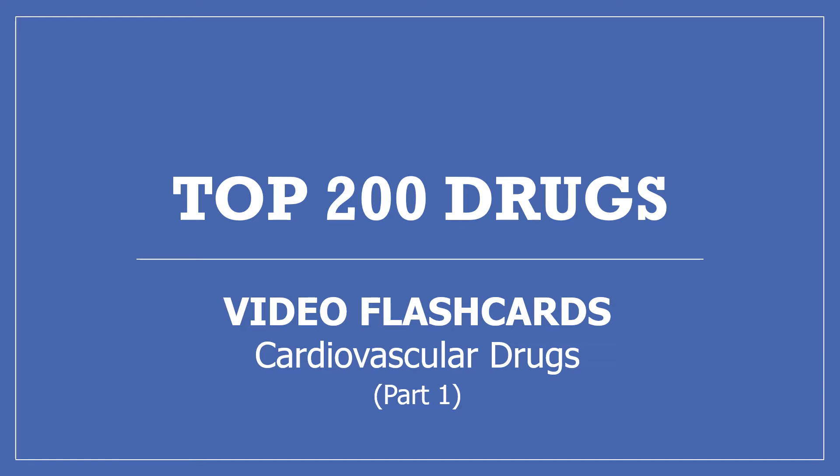Hi, my name is Amanda and I'm a pharmacist. I'm making these top 200 drugs video flashcards to go along with my top 200 drugs video series. This is part one, cardiovascular drugs. If you find this helpful, please like, share, and subscribe. Thank you.